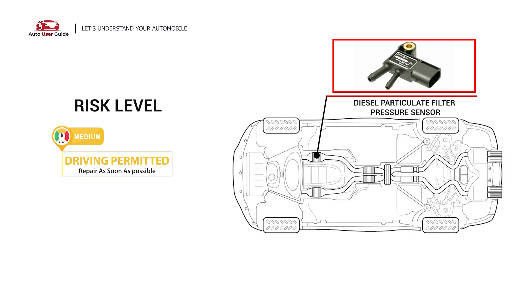Under this circumstance, short distance driving is permitted, but your vehicle should be repaired as soon as possible.